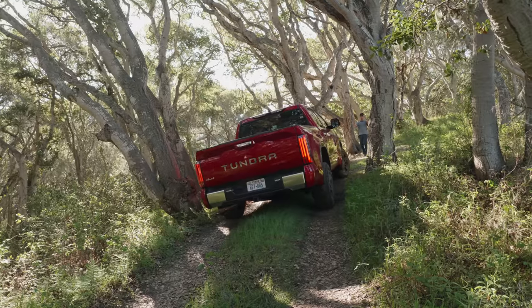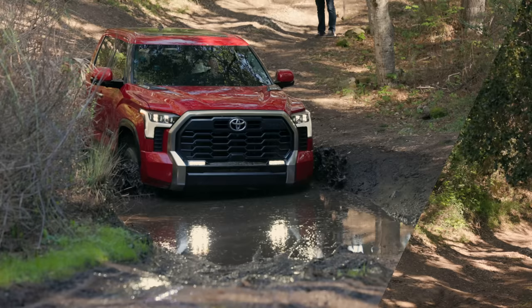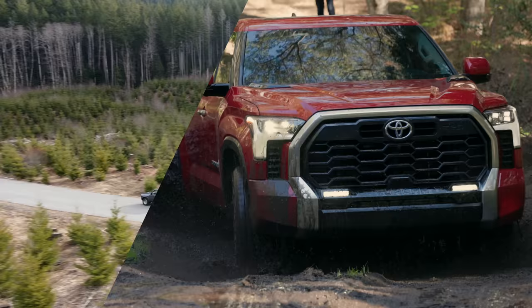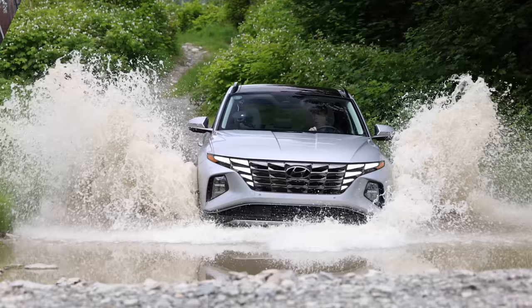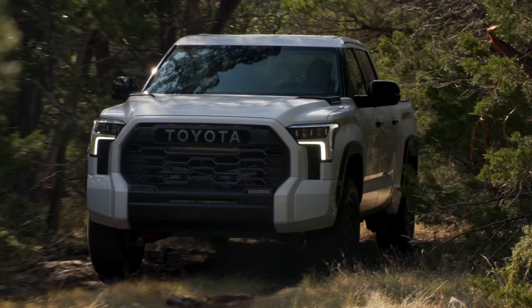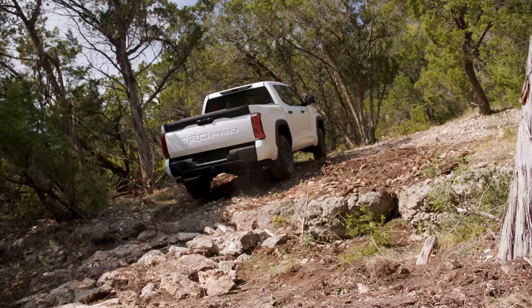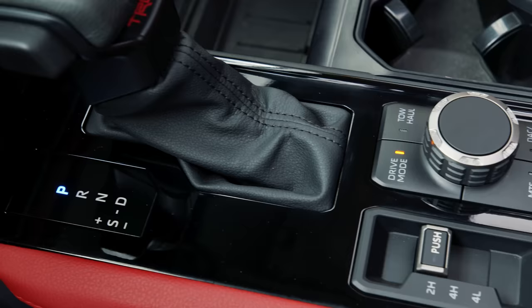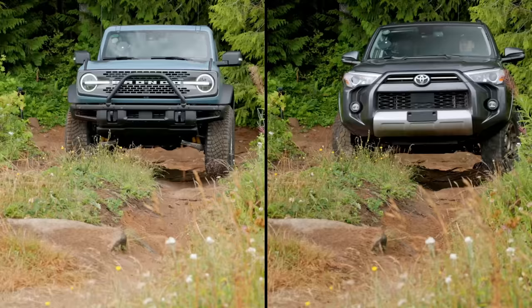Toyota's off-road systems just received a major upgrade. We're going to show you how the new crawl control and multi-terrain select systems work on this episode of Driving Sports TV. There are many reasons why Toyota's modern SUVs and trucks are popular for off-road adventure. Some will say it's because of reliability, others just like the community. But for me, it's because of two features unique to Toyota: crawl control and multi-terrain select. Other car makers may offer something similar, but based on my experience, the Toyota systems stand out as best in class.